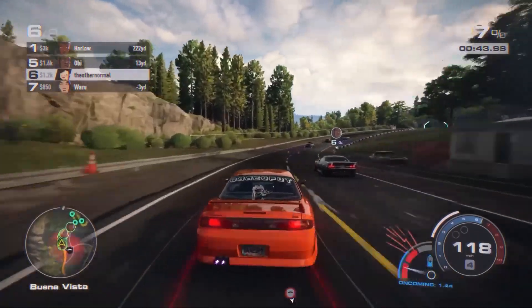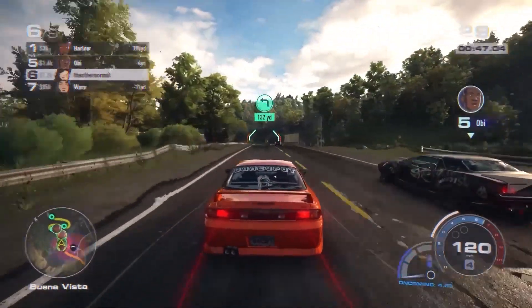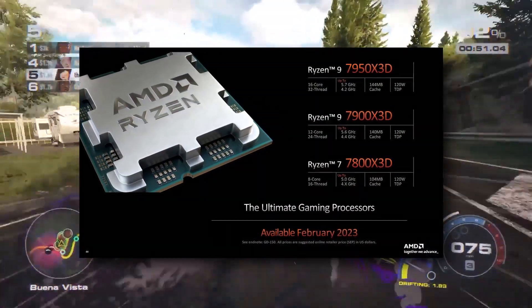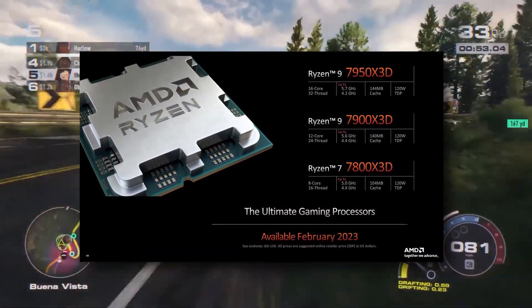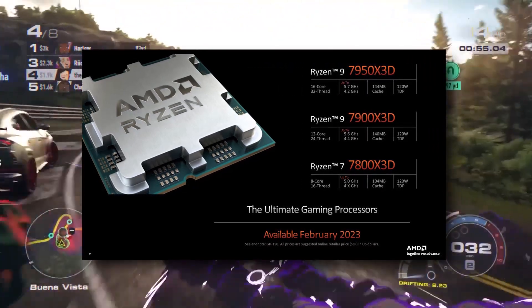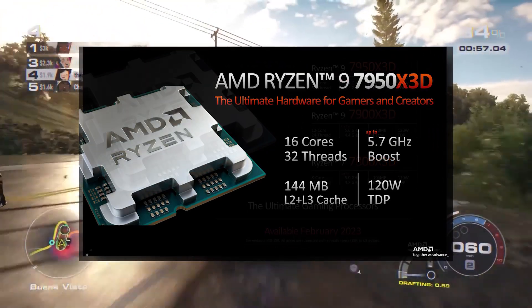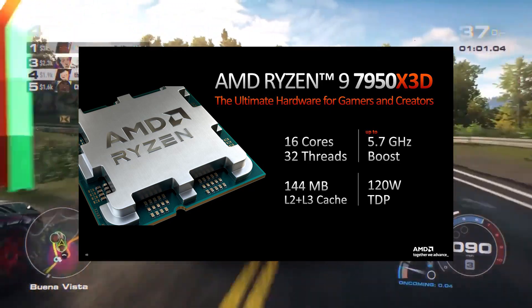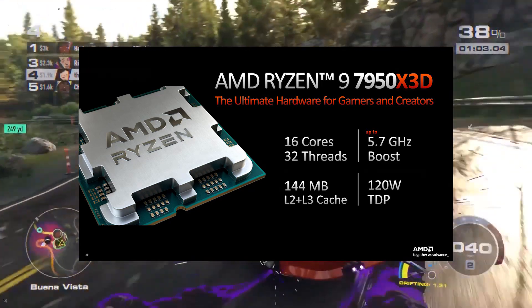There are also other variants — this is not the only one. There is the 7900 X3D with the same core count, and the 7950 X3D with 16 cores and 32 threads. The total cache will be around 144 megabytes, with 64 megabytes of L3 cache.